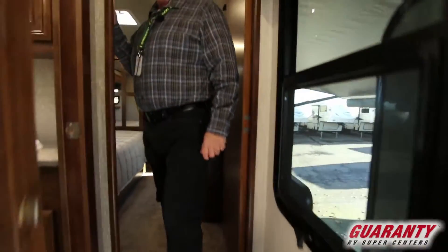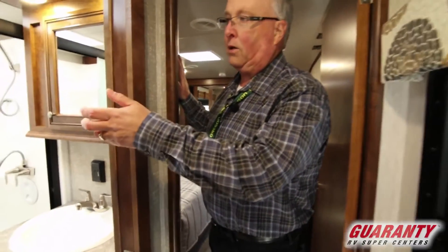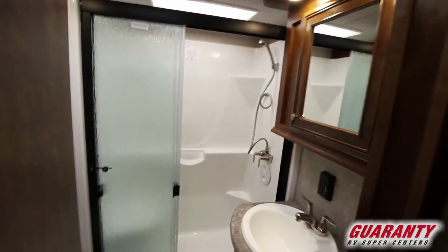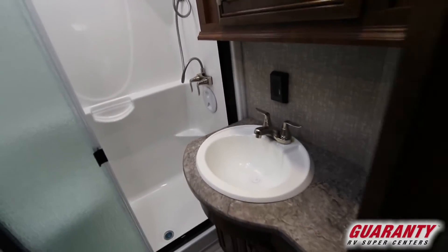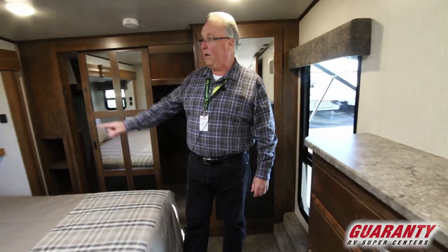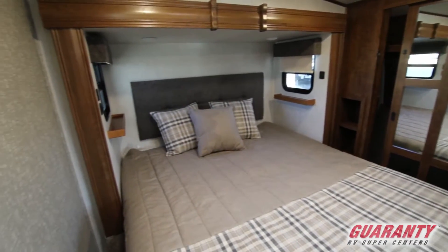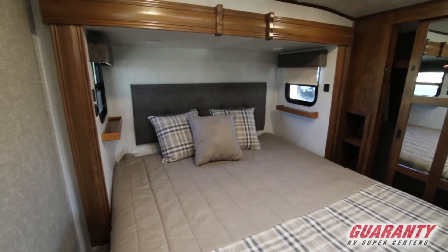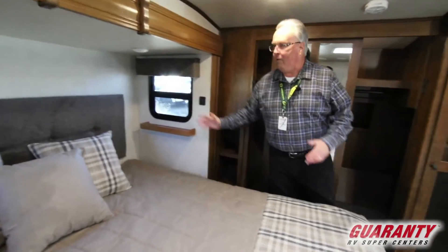As you come upstairs, you're going to see the bathroom area. It's a nice bathroom area with plenty of room and lots of space to store your towels. One-piece molded shower with a three-piece glass door, and a nice medicine cabinet with a bowl sink. The king size bed has storage on both sides, with a nightstand on each side for your book and phone, plus USB ports on both sides. MCD one-touch shades — very nice feature.